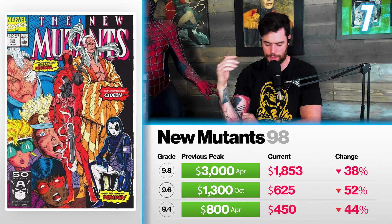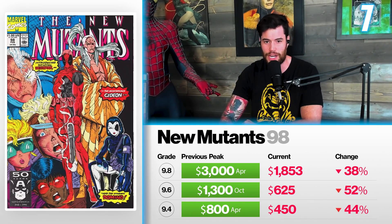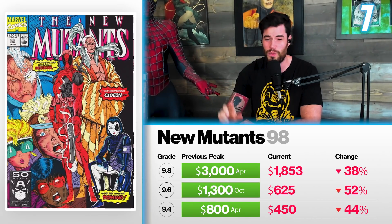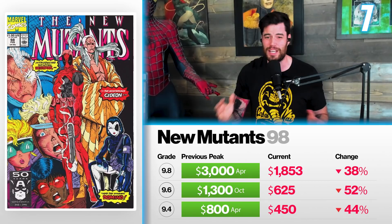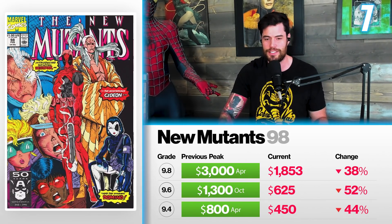Even though this book has been dropping by almost 50% in some categories, I still think this is a great time to buy. Could it drop a little more? Yeah, slightly. But don't wait too long, because with Deadpool 3 right around the corner, and Deadpool as a character being massive — he's not going anywhere. This is a good time to think about picking up a copy.